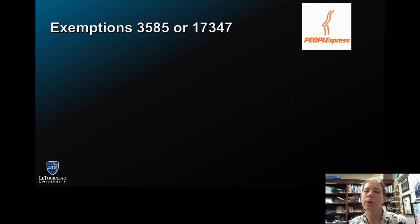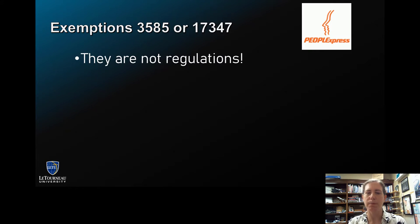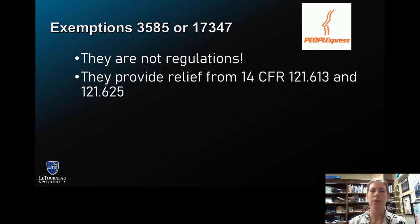Exemption 3585 and 17347 came from an old airline that no longer exists called People Express. But let's look at what they actually are. They are not regulations — they are, in fact, exemptions. What they do is provide airlines with some relief from complying with 14 CFR 121.613 and 121.625, regulations that sometimes prove a bit troublesome for airline operations.